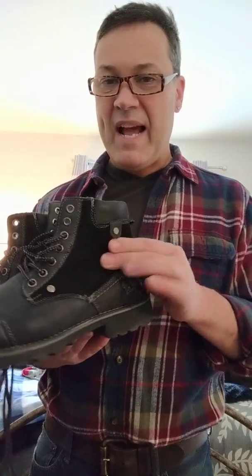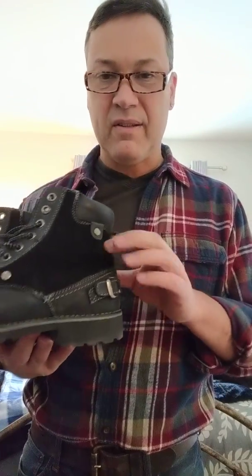These boots are so funky and cool. They're by Steve Madden. It's a lace-up boot, but it has this little suede detailing and buckle detailing to it — it just makes it interesting.